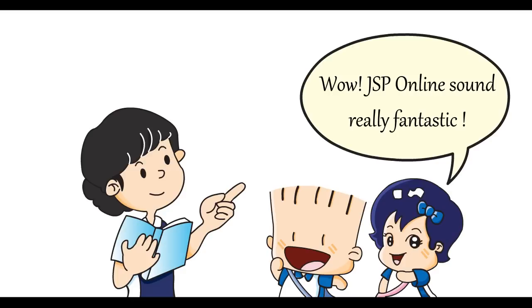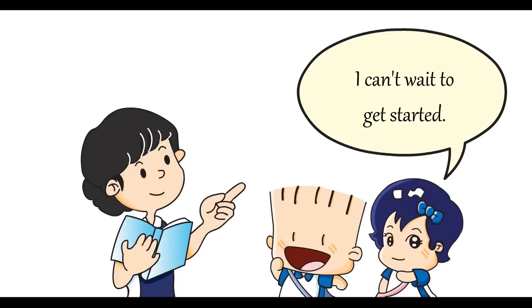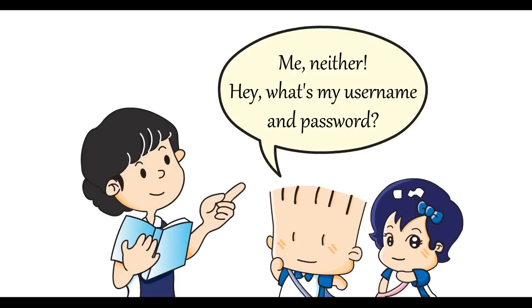Wow! JSP online sounds really fantastic. I can't wait to get started. Me neither! Hey! What's my username and password?